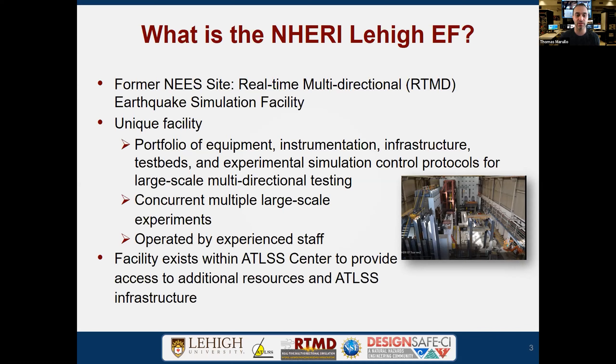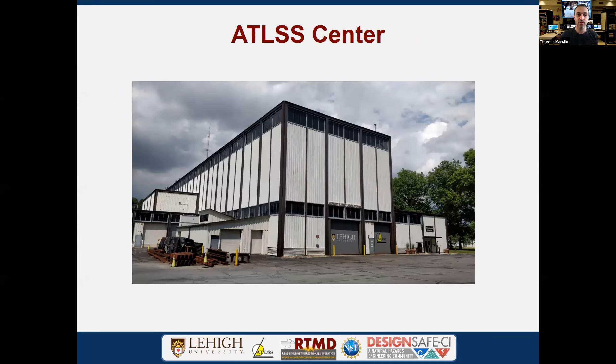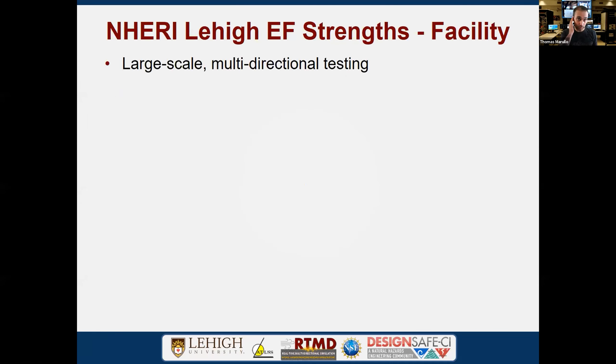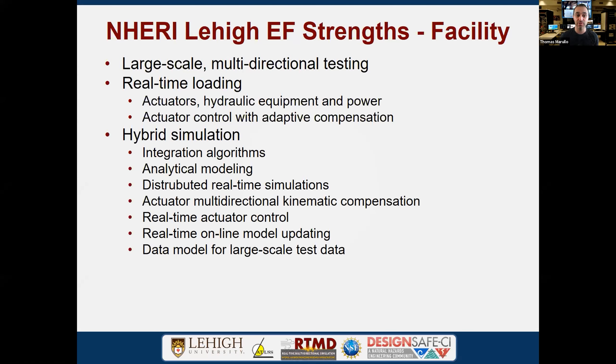Our facility exists within the Atlas Center at Lehigh University, which provides additional resources. The Atlas Center at the Mountaintop in Bethlehem, Pennsylvania — the Advanced Technology for Large Structural Systems Center — was developed in the mid-80s and commissioned in the 90s. We are a large-scale multidirectional testing facility that enables real-time loading of structures and systems using hydraulic actuation and power systems, with actuators controlled using adaptive compensation methods ensuring displacement command tracking within milliseconds. We also focus primarily on hybrid simulation, pioneering various protocols used throughout the world.